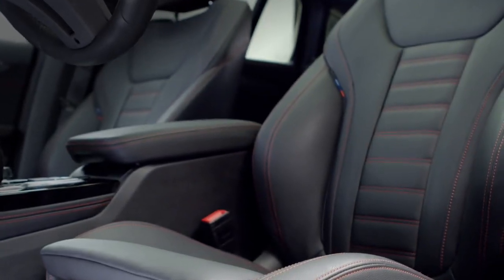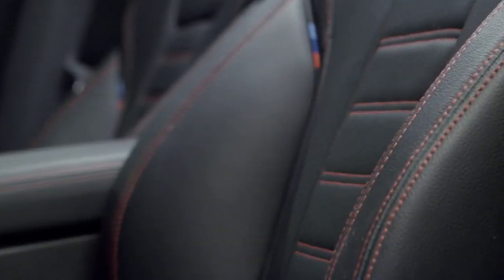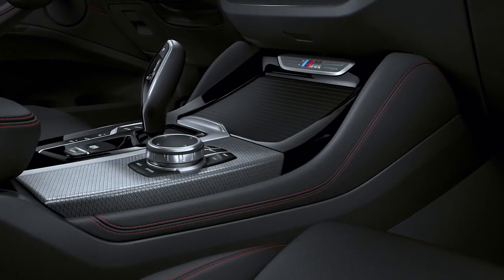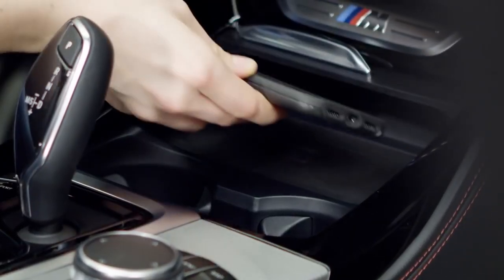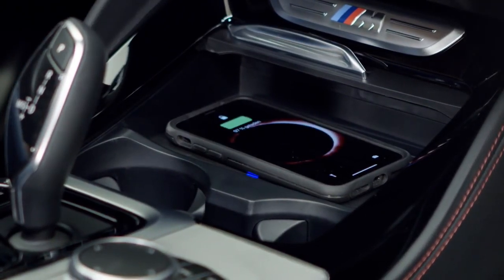The new sport seats with contrast stitching make for a cocooned seating experience. Also, knee pads have been added to keep the driver in place while driving through corners. A further addition is the wireless charging pad for appropriate smartphones and the new Wi-Fi hotspot for the passengers.